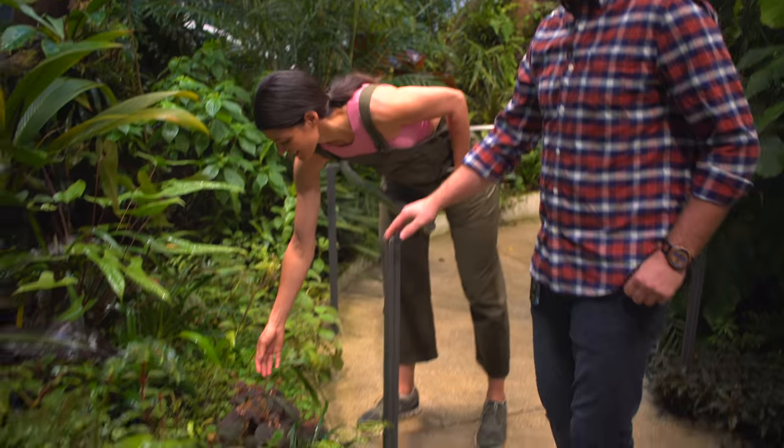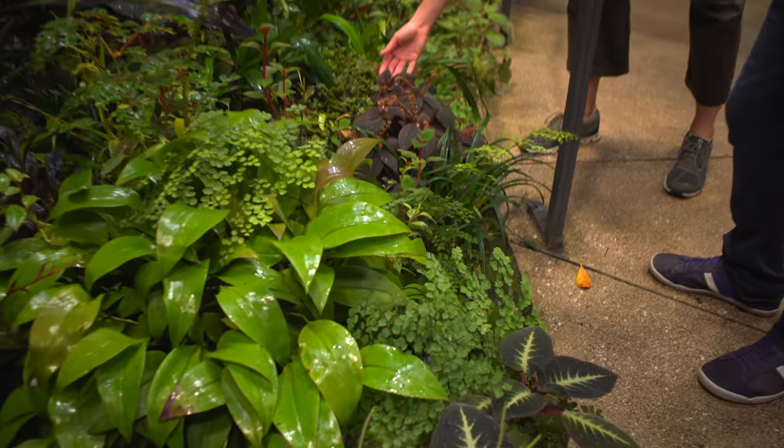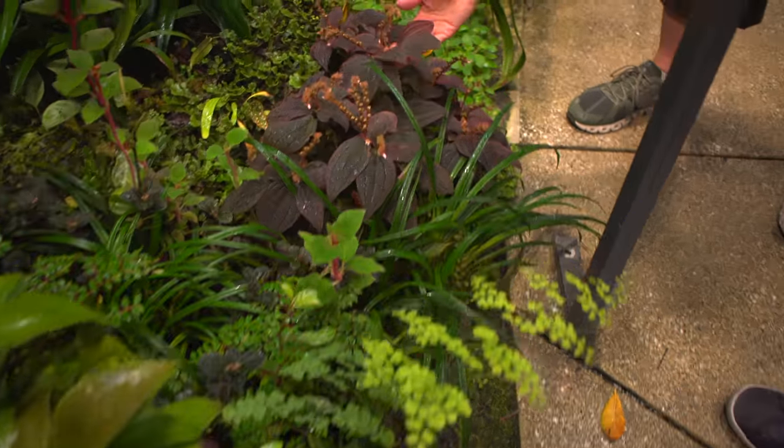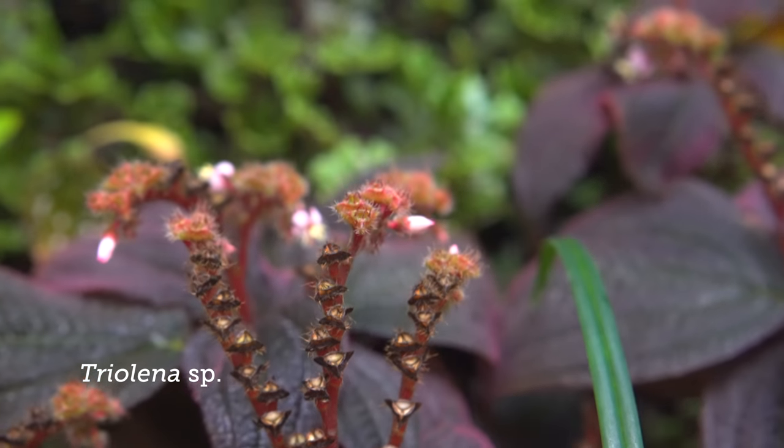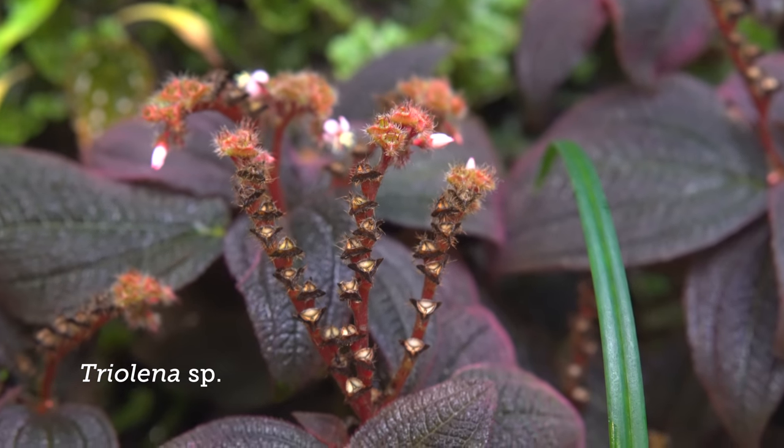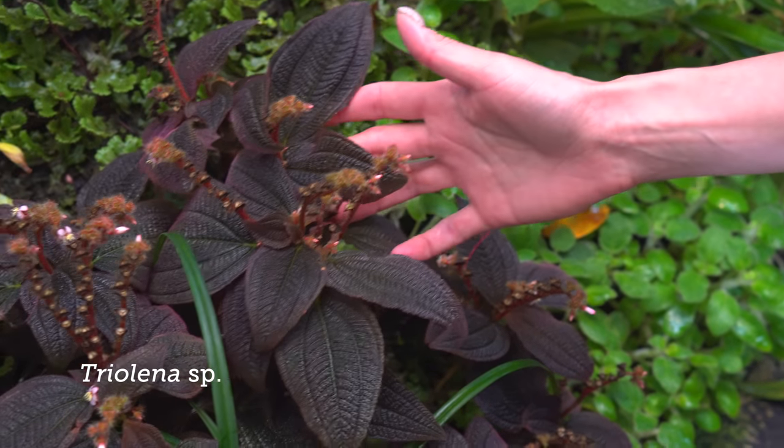Bertolonia? Yeah, that's Bertolonia. It's a great little melastome. The color is amazing on that plant. It doesn't get too tall. Gorgeous - I love the reddish purple hue, and then those pink flowers on top really make it pop.